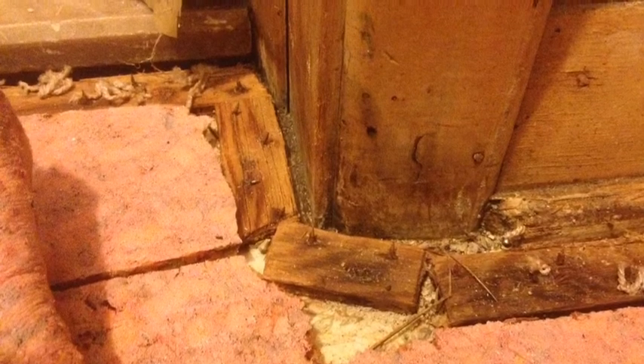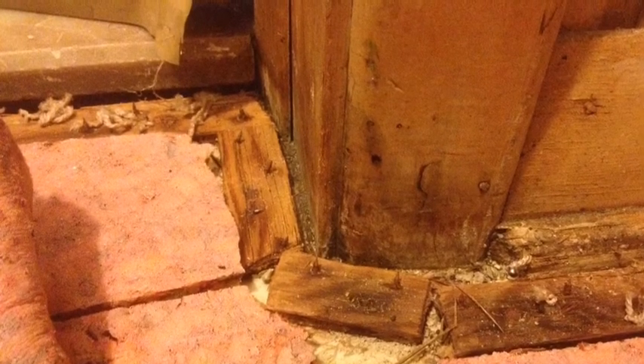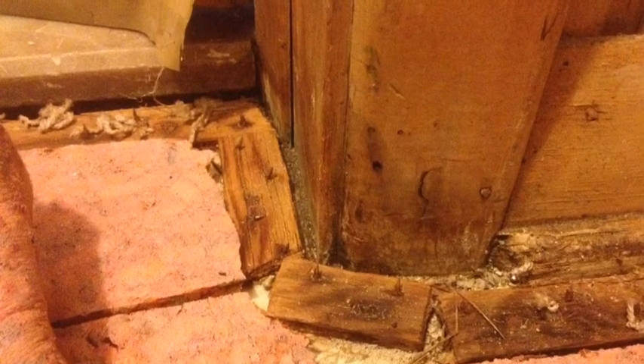This is a doorway that has been contaminated several times, and as you can see, the discoloration is moving on up the baseboard and on up the trim boards there in the doorway.